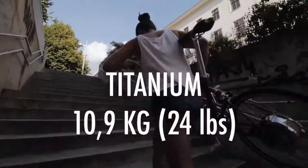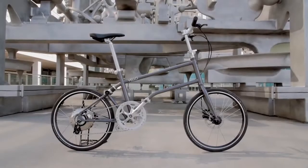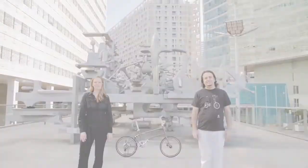It is lightweight, has a sleek design and folds extremely small. Introducing Velobike Plus. I'm Valentin Vodev, and I'm Valerie Wolf, the founders of Velobike.